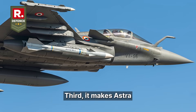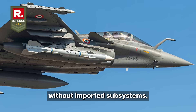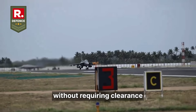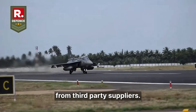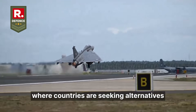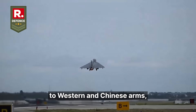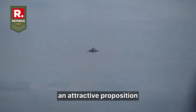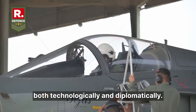Third, it makes Astra a viable export product. Without imported subsystems, India can now offer this missile to friendly nations without requiring clearance from third-party suppliers. In regions like Southeast Asia or Africa, where countries are seeking alternatives to Western and Chinese arms, a fully indigenous Indian BVR missile offers an attractive proposition, both technologically and diplomatically.